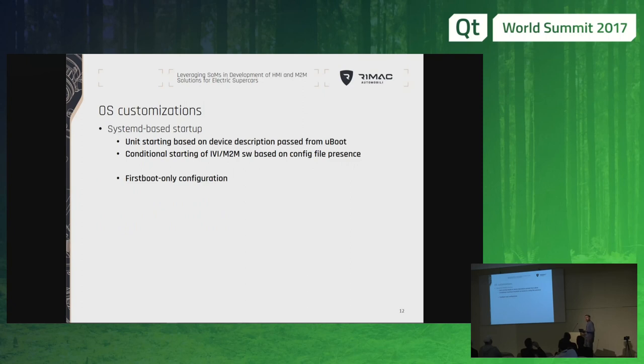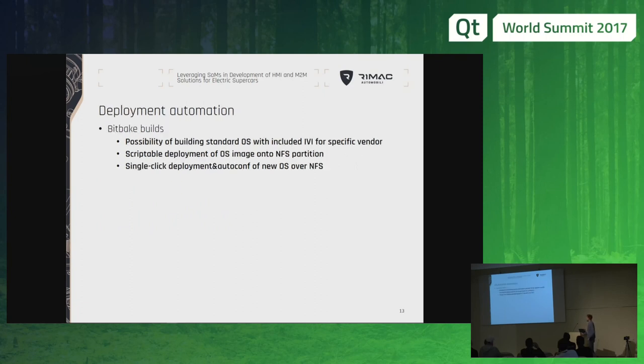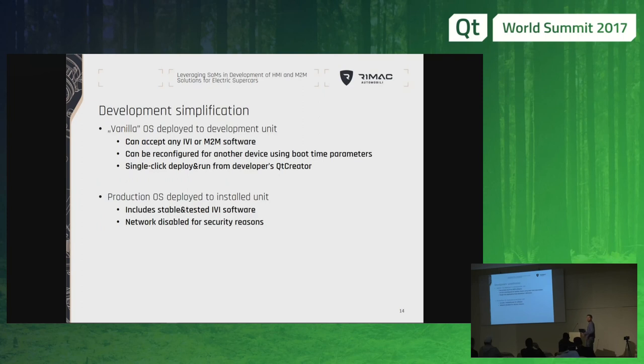When starting Linux, since it is based on systemd initialization in newer versions, this allows us to pick up the configuration from the U-boot environment and we can easily configure the device for specific network configuration, start or not start specific interfaces, and also check if all files are necessary — so we either do start or do not start the IVI, depending on whether it is present in the image. Since everything is provided as bitbake scripts, it allows us to easily automate all the build process, so we can start the process and when it is built, it is automatically deployed to our network system, and then with network boot we can easily, with a single script, load the operating system onto the device and immediately get on with development.